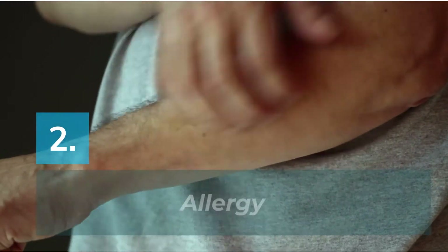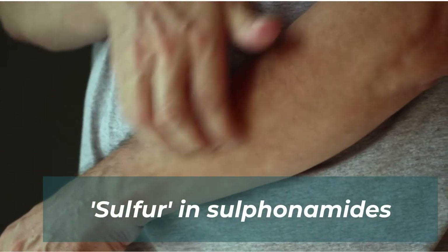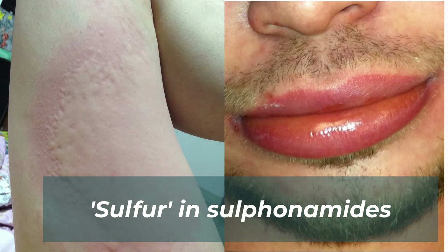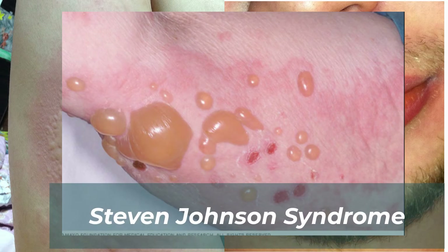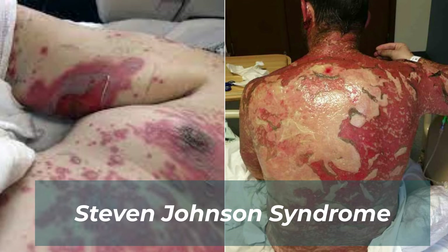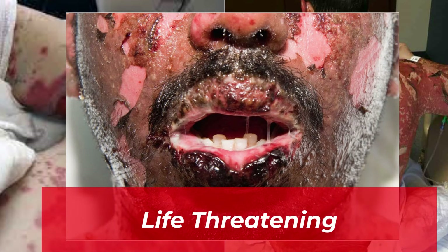Number two: allergy. As the name suggests, sulfonamides contain sulfur, and sulfur is one of the common elements to cause allergy in humans. Reactions range from mild skin rash to urticaria, angioedema, to more severe complications like bulla formation. A rare yet fatal side effect for all sulfa-containing drugs is Stevens-Johnson syndrome. This condition consists of painful and blistering lesions on the skin and mucous membranes, including the mouth, throat, eyes, and genital region. If not treated urgently, it is life-threatening. Therefore, if you have recently started on this drug, be aware of any skin changes and report to your treating physician immediately.